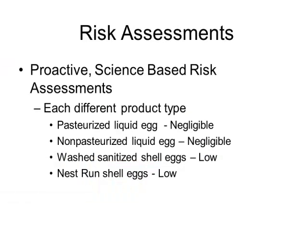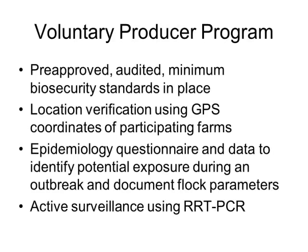The first step was a risk assessment of egg and egg products manufactured or produced in Iowa and the United States. Each different product was analyzed — including non-pasteurized liquid egg, which leaves the farm on tankers and is pasteurized off-site. Each production model was evaluated and given a rating for the potential risk of avian influenza being transmitted through that particular product.